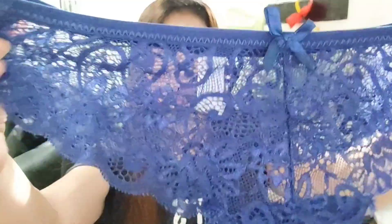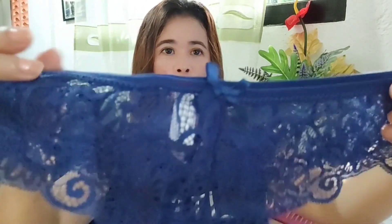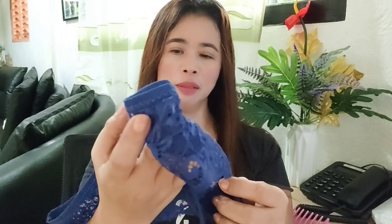Dito sa harapan ay lace siya — super sexy siya, mga besh. Yung harapan ay medyo sakop naman, pero super lace siya. And then yung material niya ay super smooth and malambot — kung baga, very comfy.